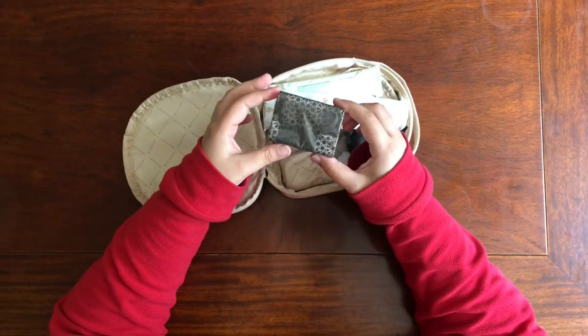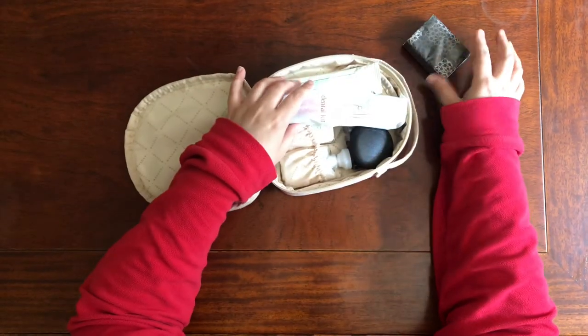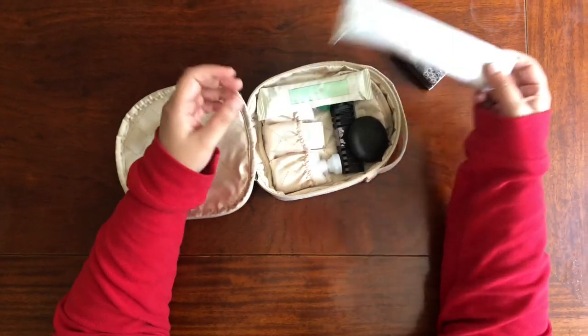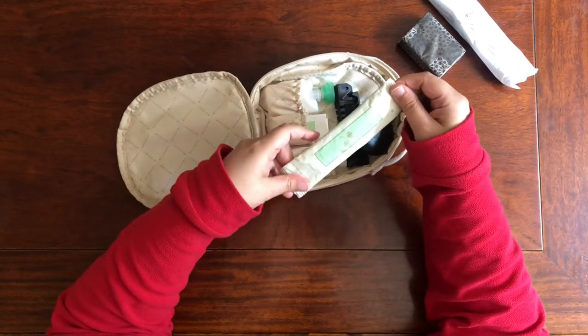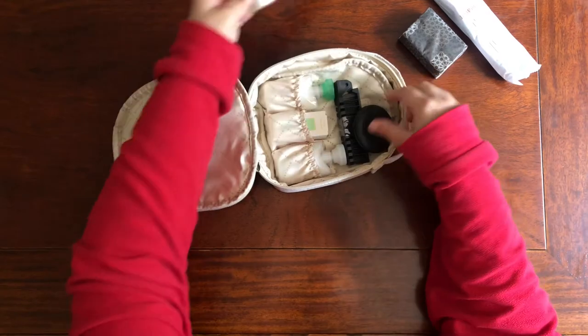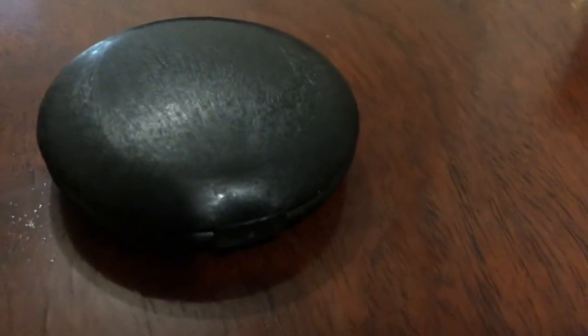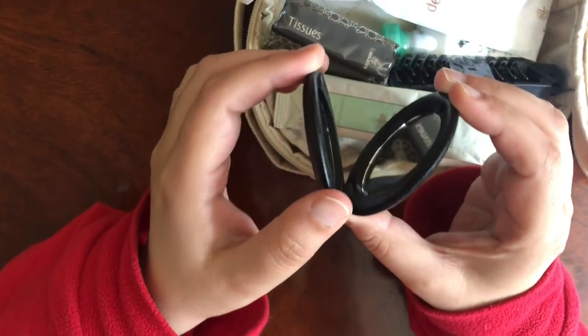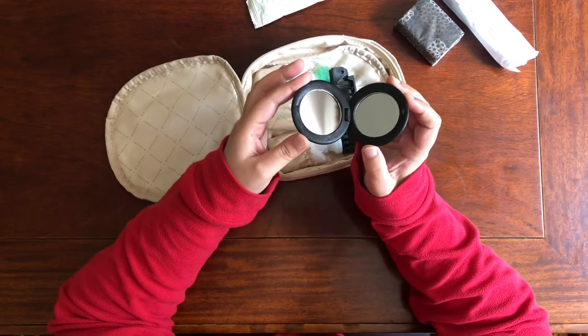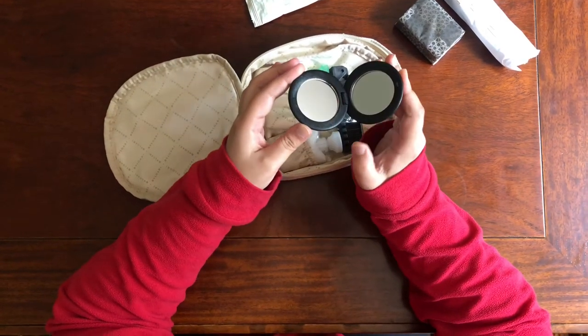Once you open the Emirates women's kit, first you've got tissues just like the men's kit, and a toothbrush and toothpaste — same size. There's also a wet tissue which comes in handy especially when you get tired. Then we've got a makeup mirror, which is really good — you can put it in your purse or bag and use it while traveling as well.